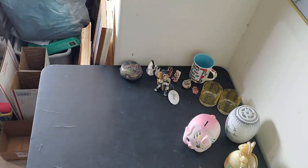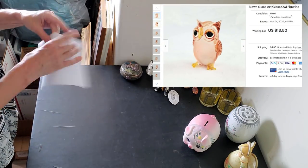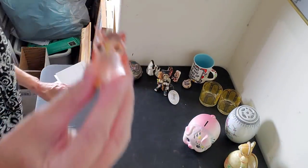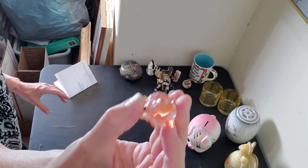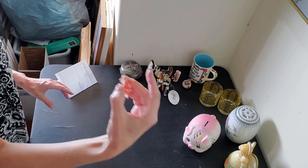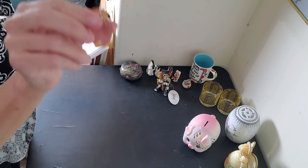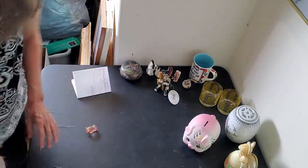Next we have the little blown glass owl. A little bidding war ensued on this guy — I started these auctions at $9.99. Look how sweet this little guy is! I don't even remember where I got him — maybe a thrift store or the antique mall. He sold for $13.50.